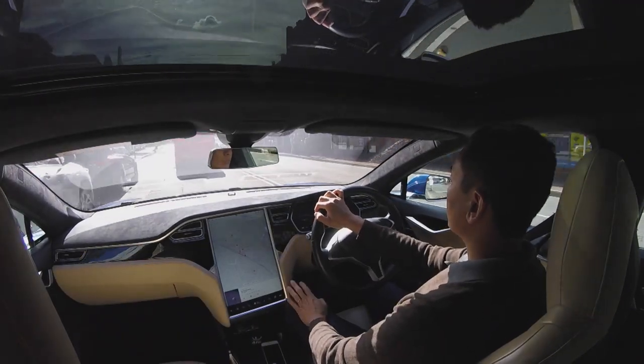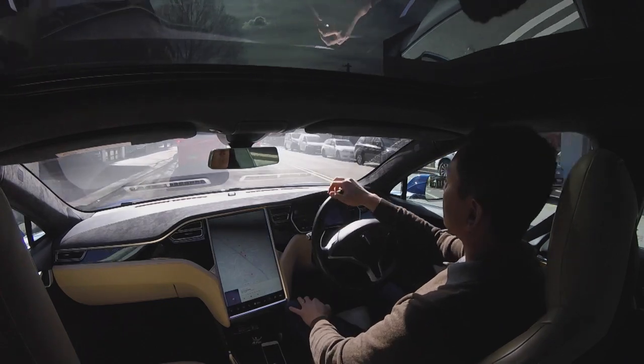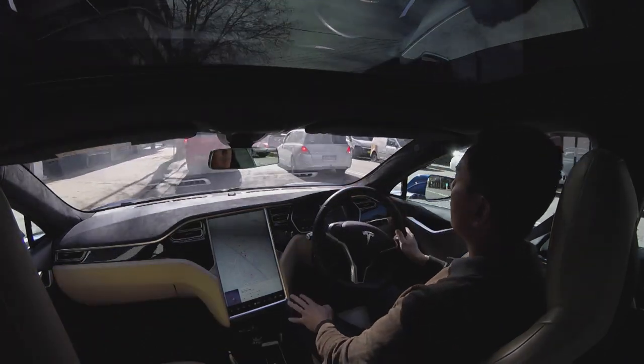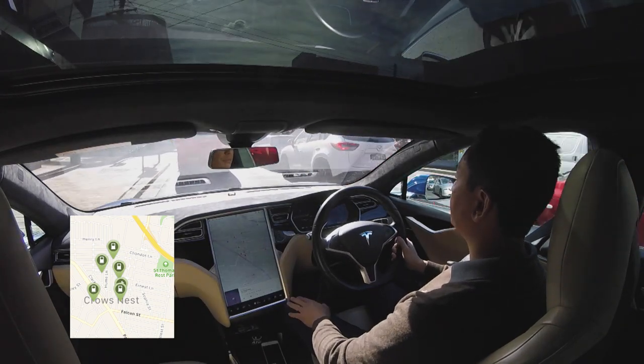Hey everyone, you're with Tesla Tom. Thanks so much for joining us on Ludicrous Feed. There's no better time now as an EV driver to visit Crow's Nest in Sydney — it's got four new EV chargers located at separate car parks in Crow's Nest.